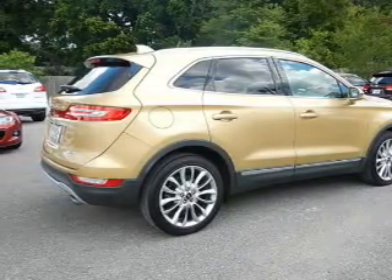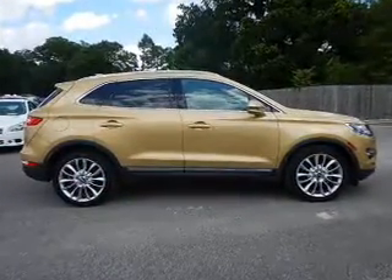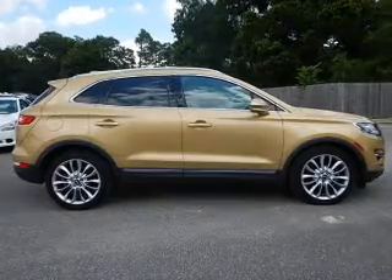Sync with my Lincoln Touch, Sirius XM satellite radio, digital audio input, and remote start. Safety was made a priority with these features.